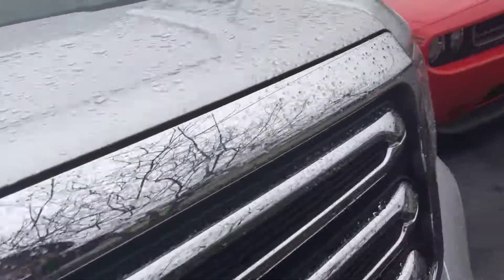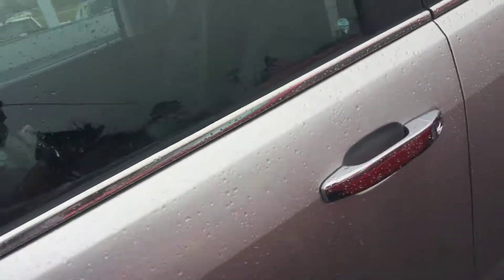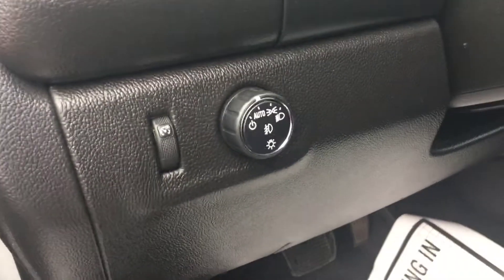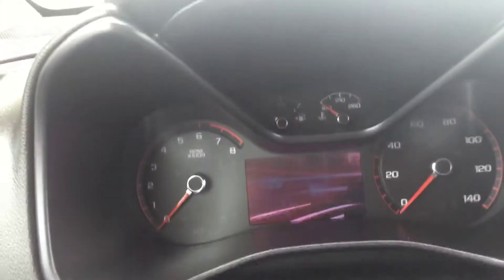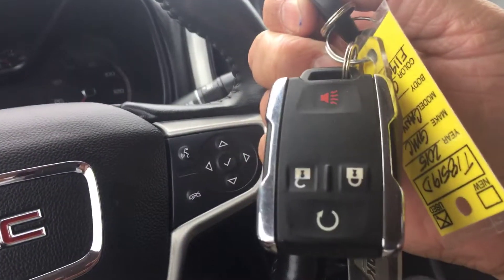Let's go take a look at the inside. As I said: power windows, power lock, auto headlights, power seating on the driver side. In the driver's seat. Does come with two keys, one keyless entry with remote start.